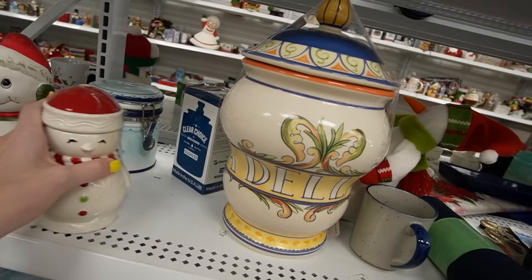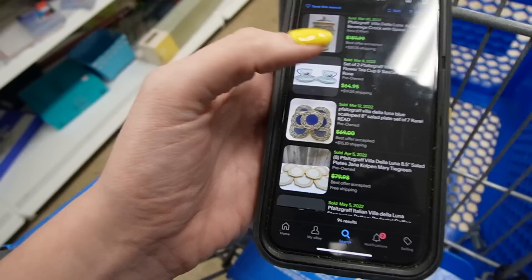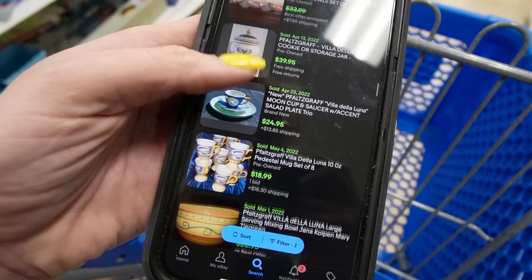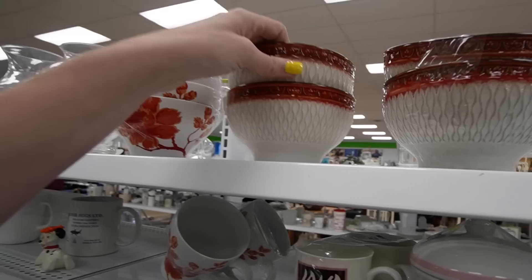Wow, here is another one — it looks like the whole set is here. Mary Tigran. Well, I had to look this up because I didn't want to regret leaving it behind. Scrolling through... I don't see any of the — oh, there's a canister sold for $28, and one for $40, but that was with free shipping; another for $20. I just don't think it's worth it for the hassle of shipping them.